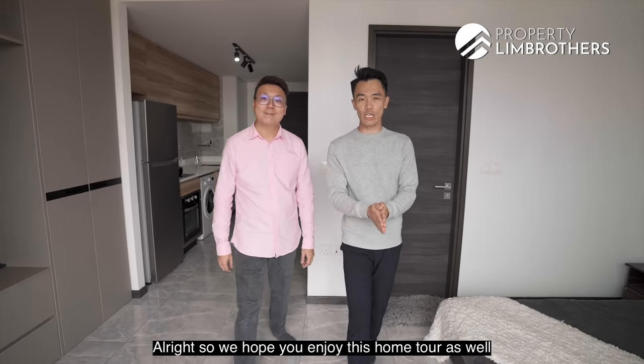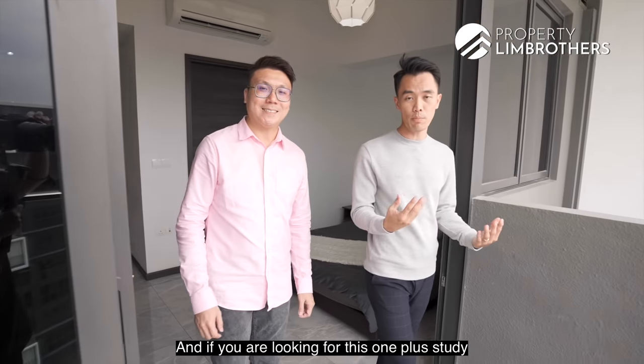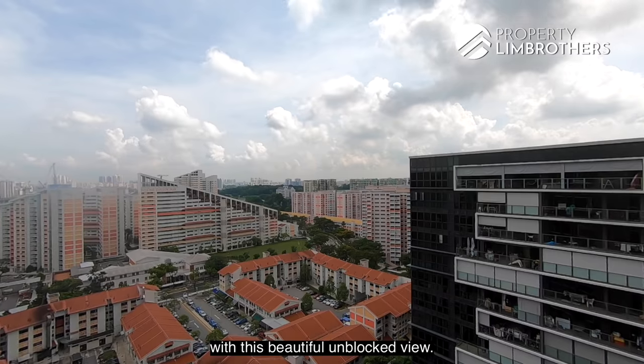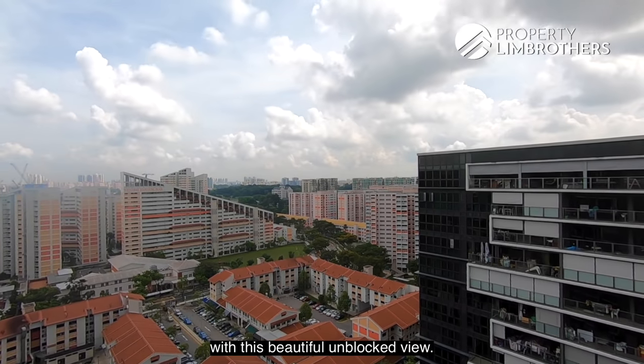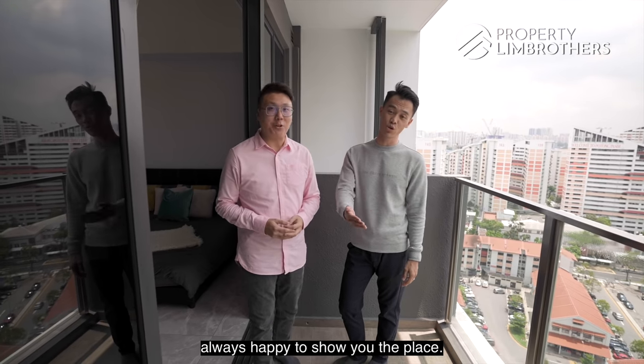We hope you enjoyed this home tour and the breakdown and analysis we shared. If you are looking for this OnePlus Study unit on the top floor with a north-south orientation and beautiful unblocked view, do give our listings manager a call — the link is just below. My name is Wayne, George Payne, Property Lim Brothers — always happy to show you the place.